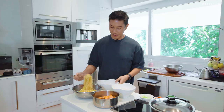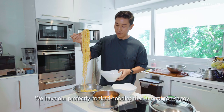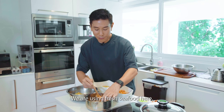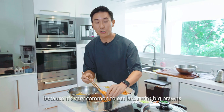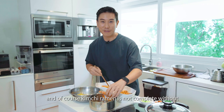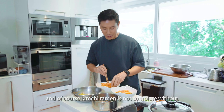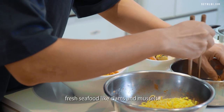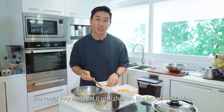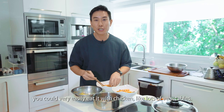Right now we're going to be plating up the dish. We have our perfectly cooked noodles. We're using fresh seafood here because it's very common to eat laksa with big prawns. And of course, kimchi ramen is not complete without fresh seafood like clams and mussels. But if you want to, you could very easily eat it with chicken and lots of vegetables.